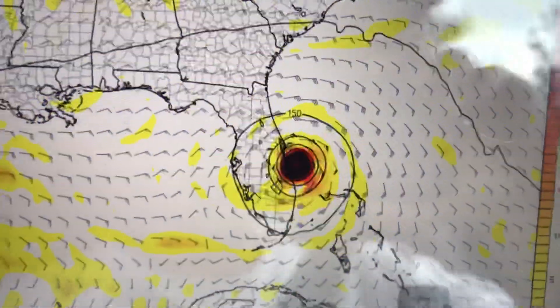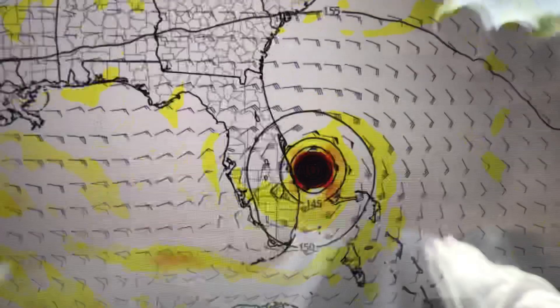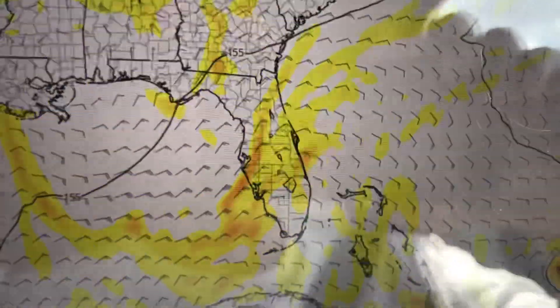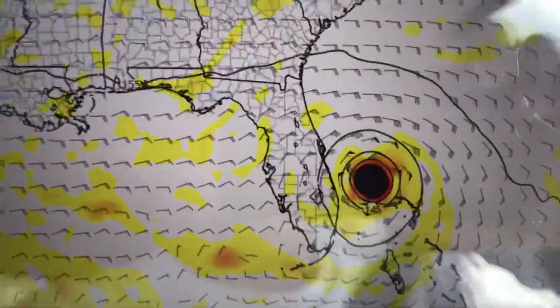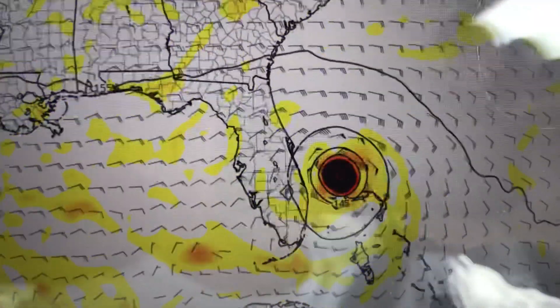This doesn't tell me the intensity per se, but it shows me a very well-developed, solid, intense hurricane just looking at the modeling here at 5,000 feet in the atmosphere. The structure of it is extremely round — I mean, that's exactly what you would expect to see with an intense hurricane.